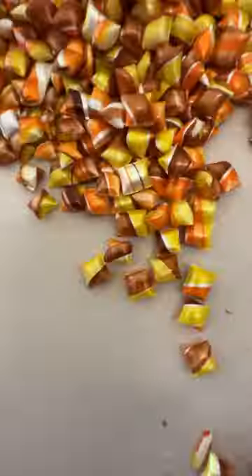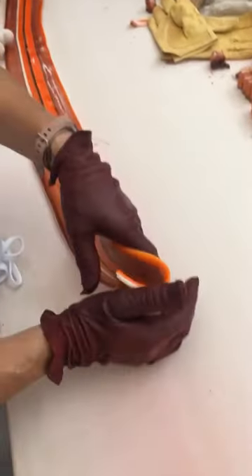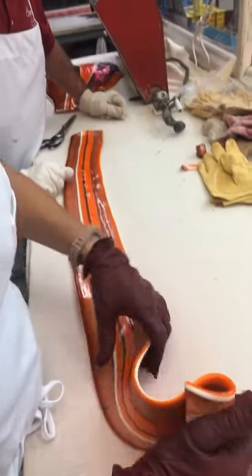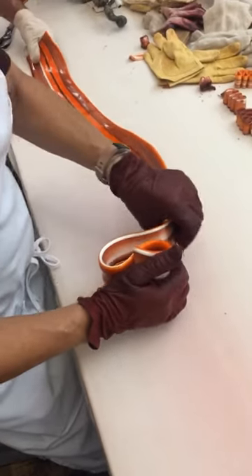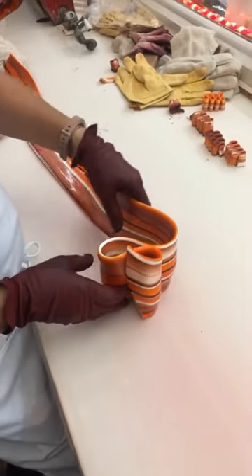Once the candy was fully put together, we all tried a piece. The sourness mixed with the pumpkin honestly tasted like rotting pumpkin. It was disgusting, but instead of throwing the whole batch away, we decided to make one giant ribbon.